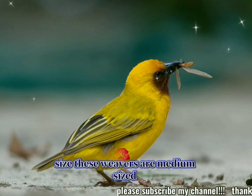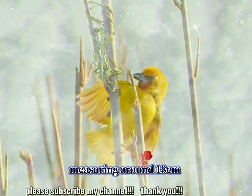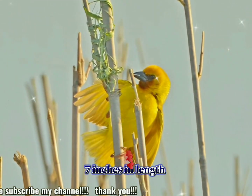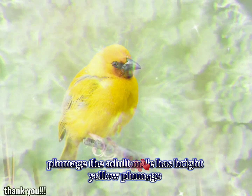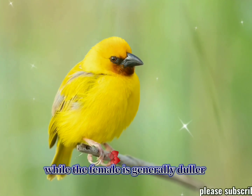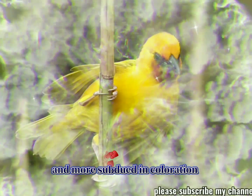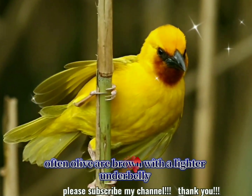Size: these weavers are medium-sized, measuring around 18 centimeters, or 7 inches, in length. Plumage: the adult male has bright yellow plumage with a distinct brownish throat, hence the name, while the female is generally duller and more subdued in coloration, often olive or brown with a lighter underbelly.